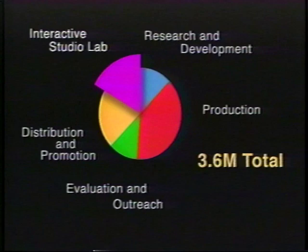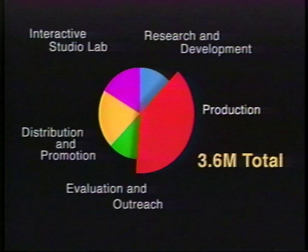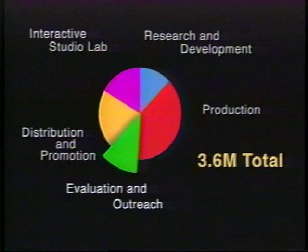The overall budget for the project is $3.6 million. Funding will be used to support developing the interactive studio lab and its associated equipment and personnel; research and development of materials for the show; show production, which includes all audio and visual materials, computer graphics, and programming; show evaluation by professionals in the field and outreach through local schools; and nationwide distribution and promotion of the show.